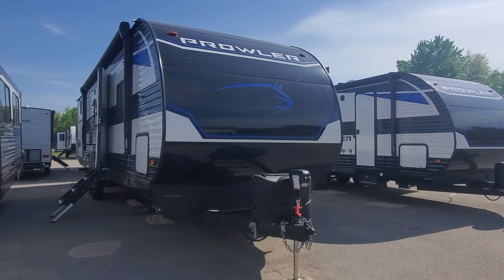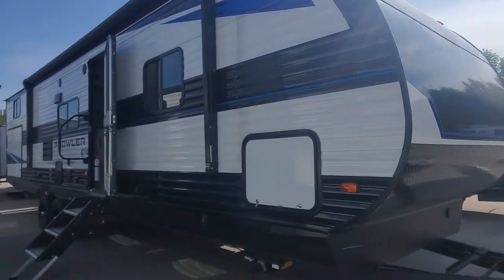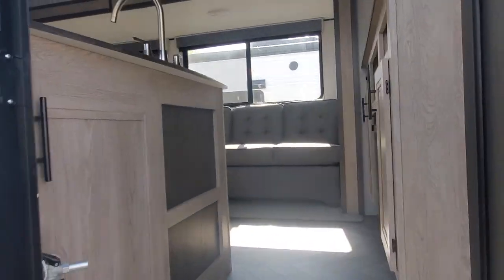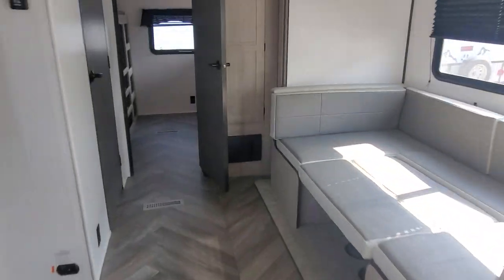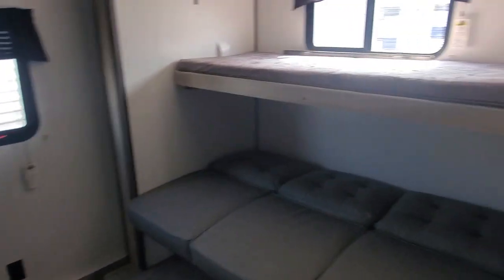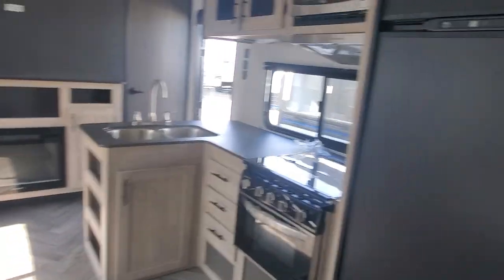Hey, welcome back to Lake Shore RV. Colby and Shelby, I have the 2022 Prowler 335 Bunkhouse we looked at today. Just wanted to take a quick refresher of this big beautiful bunkhouse that can take you guys on your next adventure with the little man in your life. Absolutely gorgeous layout.